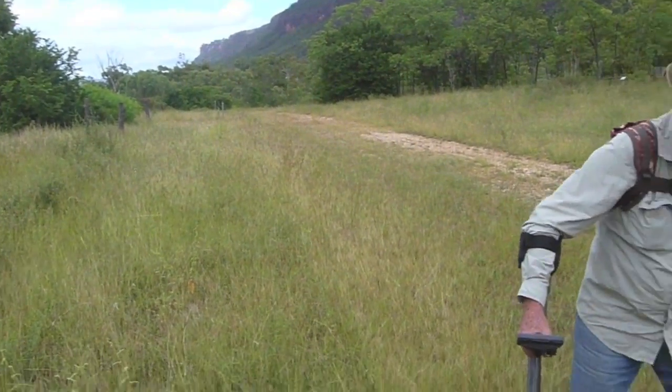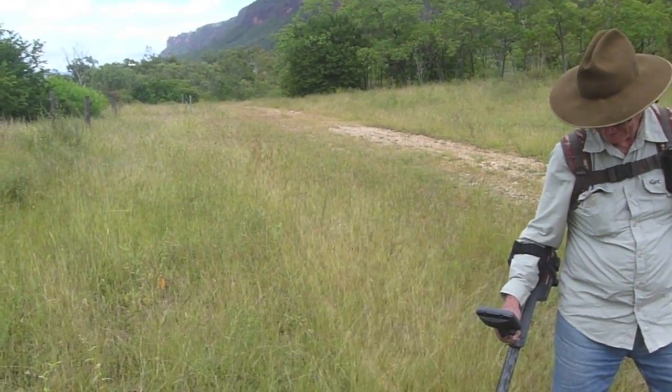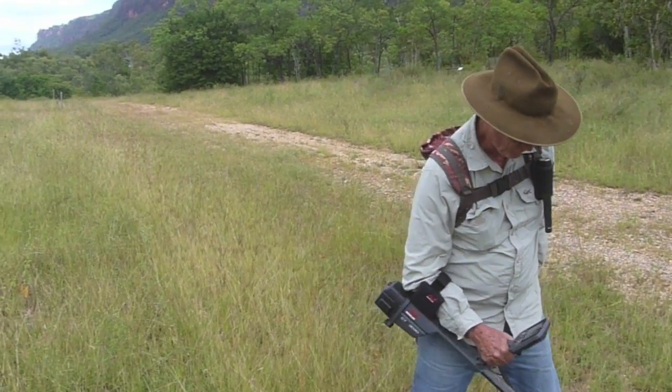George is just working on the old footpath there. You can see the gutter. It's always worth persevering here because there are always a few little coins and maybe a little bit of jewellery left behind.